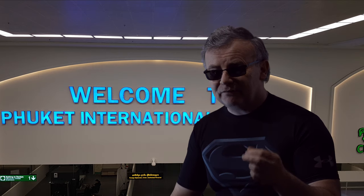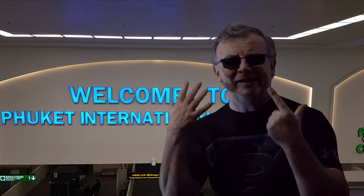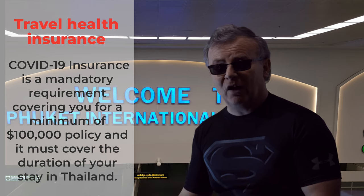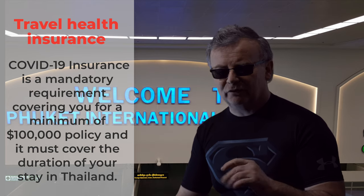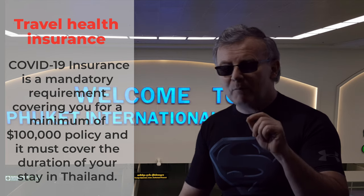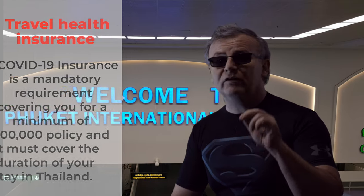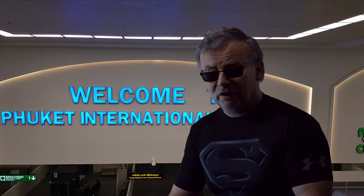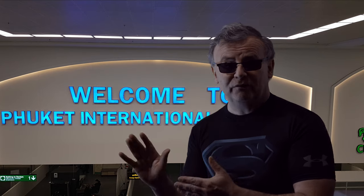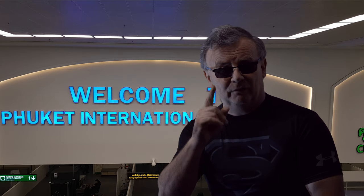Step seven: you must have insurance to travel to Thailand — health insurance and travel insurance — which covers hospitalization by COVID with a minimum coverage of $100,000 US dollars. If you get a positive test, you'll be sent straight to the hospital where your isolation and everything changes. So don't get COVID.